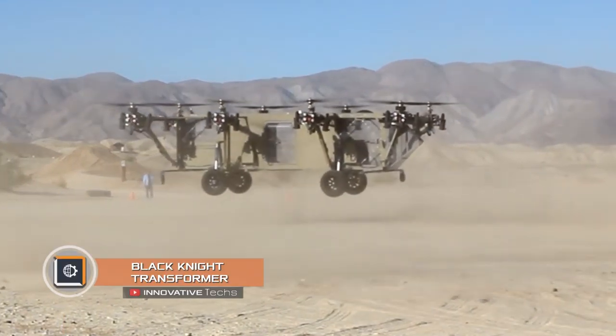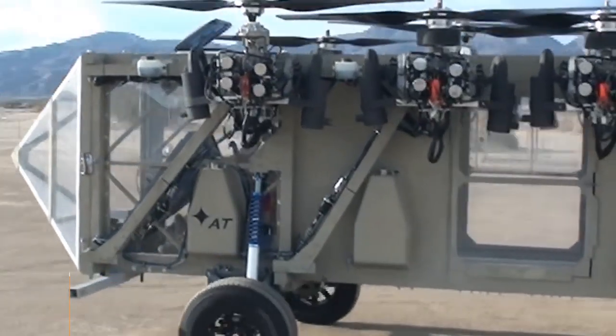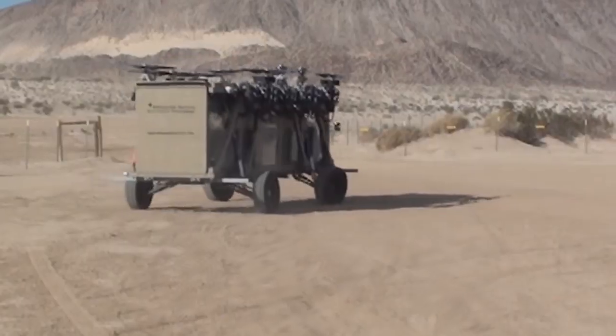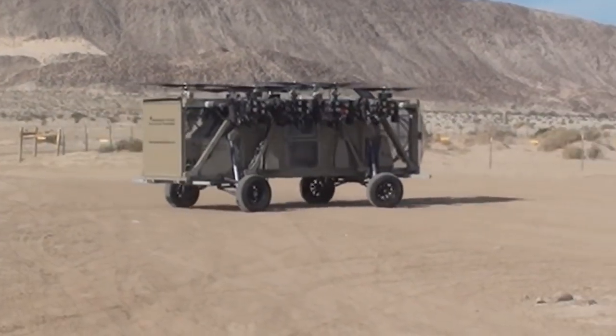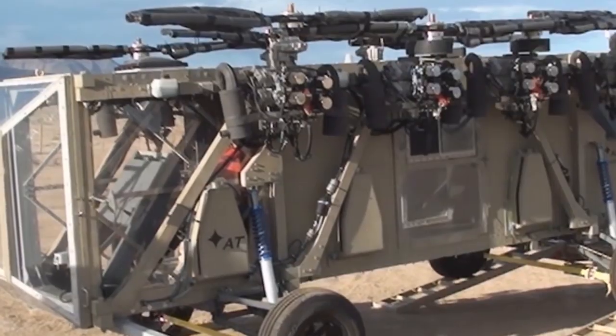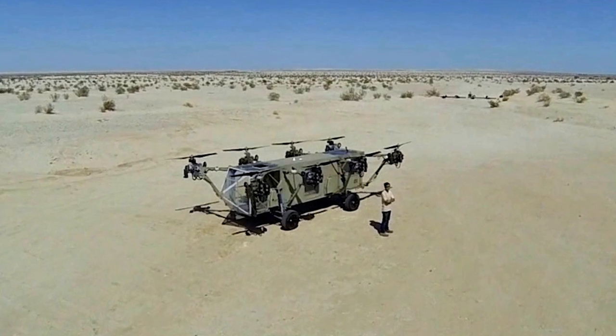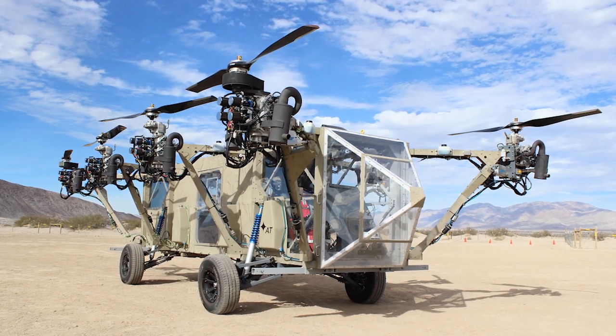The Black Knight Transformer is an unmanned aerial vehicle created by British engineers at BAE Systems. It is a universal transformer capable of flying and swimming, with tasks including the evacuation of wounded soldiers, cargo delivery, and special operations. Despite its unusual look — vaguely reminiscent of a hybrid of a drone and a car — this machine belongs to the UAV class.